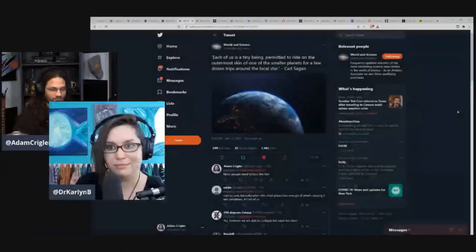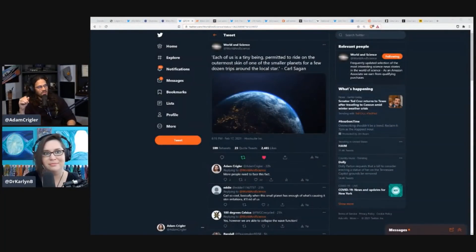When you see people talk about these experiences they've had connecting with beings that are not from here — whether or not you believe it — they see life in a totally different way. And when you see life like that, all of the problems that we think are problems, that we spend all our time complaining about on the internet, it makes them seem not so big. Each of us is a tiny being permitted to ride on the outermost skin of one of the smallest planets for a few dozen trips around the local star — Carl Sagan. More people need to face this fact because life is fleeting. It is short.